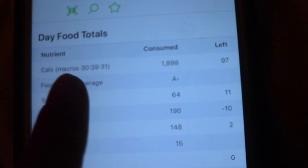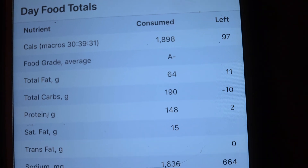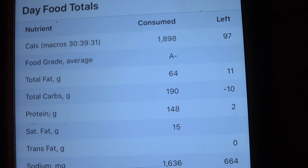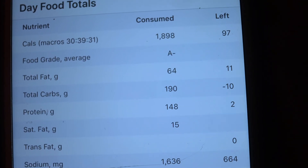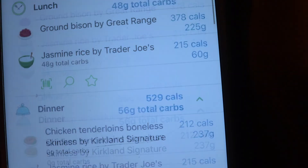Okay, here's how my day ended: about 1,898 calories, 64 grams of fat, 190 grams of carbs, and 148 grams of protein — not quite 150 but close enough. My food grade is an A minus, which is pretty good. That's pretty much what I eat in a day. It's obviously different every week because I cook something different, but I try to keep it to those macros and calories. I hope you enjoyed it and I hope you want to see more, because I'd love to make more. Have a great night!